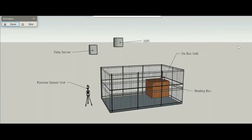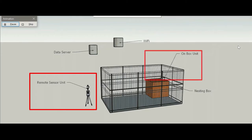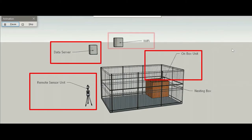This sensor network is composed of four units: the remote sensor unit, the on-box unit, the data server, and the router.